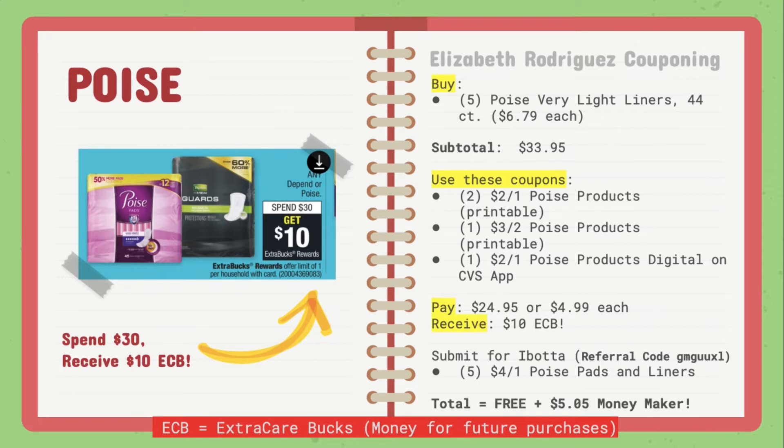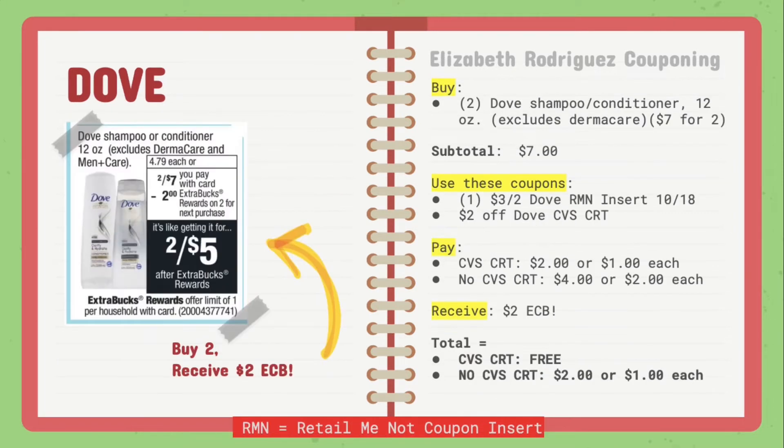Make sure you go ahead and run to the store to get this deal in because it does expire by the end of today.